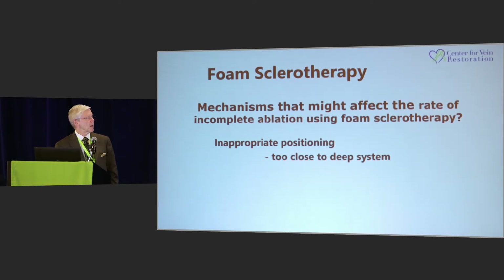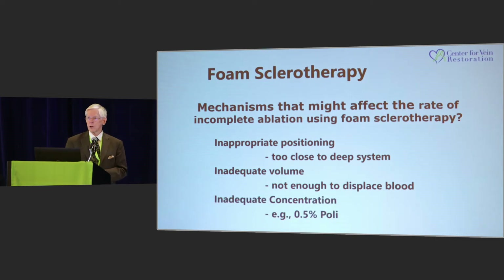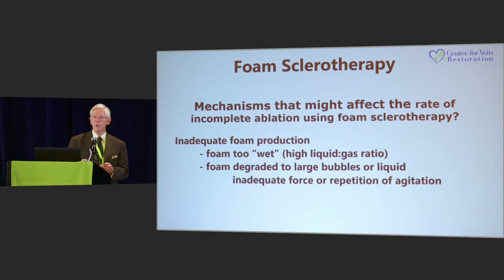So, mechanisms that might affect incomplete ablation with foam sclerotherapy: inappropriate positioning — your needle may be too close to a deep system and the foam just washes in and doesn't have a chance to work. You might not use enough volume to evacuate blood, and you might not use a high enough concentration for the size of the vein. Inadequate foam production — the foam may be too wet. Foam degrades to large bubbles or liquids if you use inadequate force or insufficient repetition of agitation.